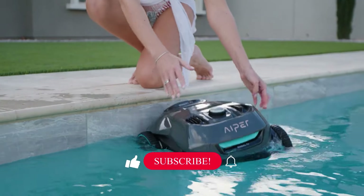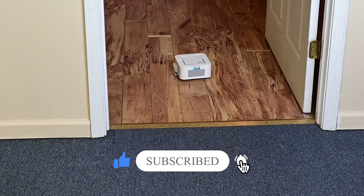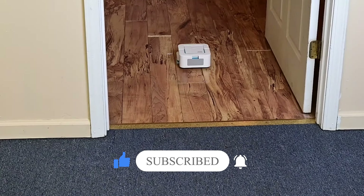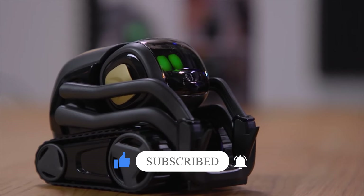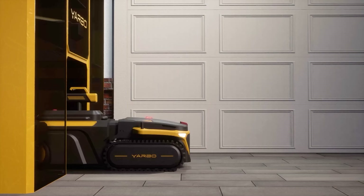If you're as excited as we are about these amazing home robots, make sure to hit that subscribe button to stay updated with all things tech and innovation. Don't forget to drop a comment below — we'd love to hear which home robot caught your eye. Thanks for watching and we'll catch you in the next video.